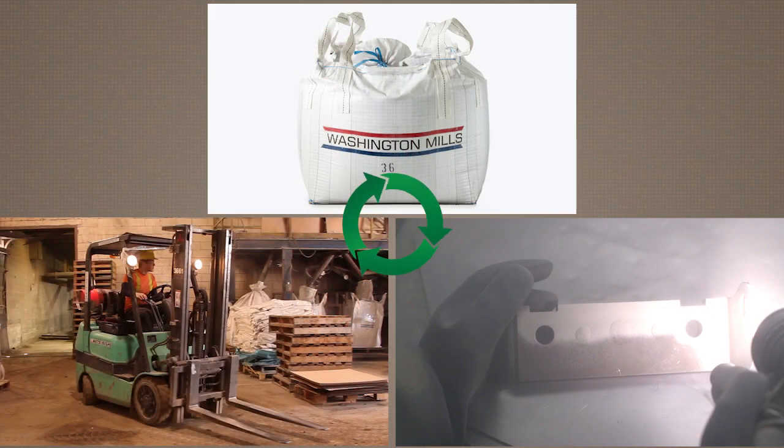One of the biggest benefits of recycling with Washington Mills is that you can buy and recycle your fused aluminum oxide all with one company. Washington Mills offers a closed loop buying and recycling package.